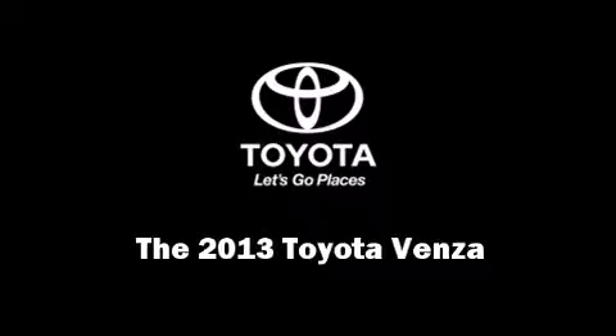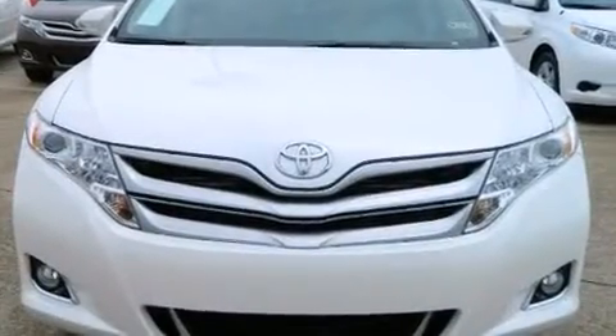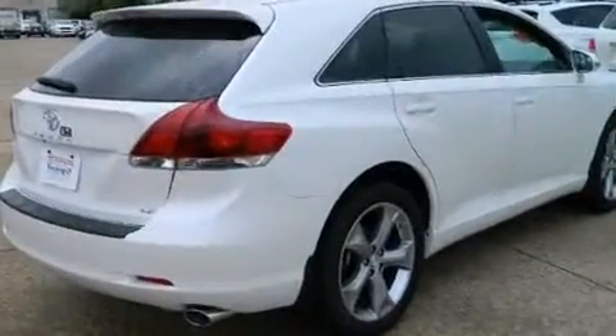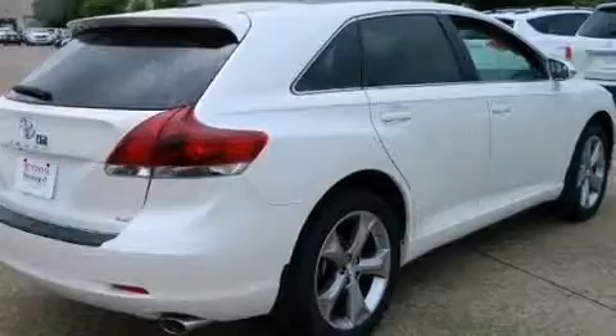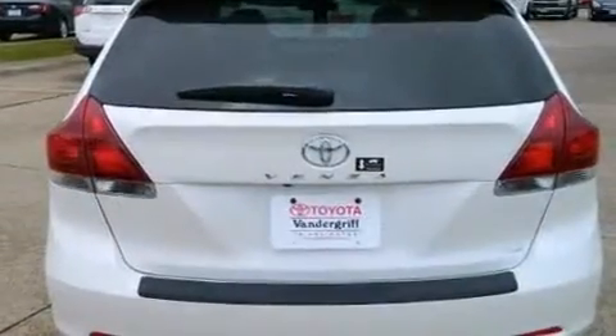Discerning drivers will appreciate the 2013 Toyota Venza. Under the hood, you'll find a six-cylinder engine with more than 250 horsepower. And for added security, Dynamic Stability Control supplements the drivetrain.